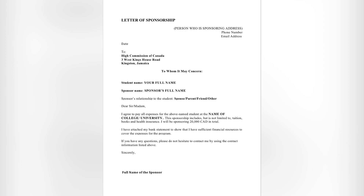Remember, the person sponsoring you is supposed to write the letter, but if you're writing it on their behalf they need to sign it. Everything should say 'I' since they're the ones agreeing to this. The next line should read: 'I have attached the bank statement to show that I have sufficient financial resources to cover the expenses for the program.' You can also add: 'If you have any questions, please do not hesitate to contact me using the contact information listed above,' and include their email and phone number.